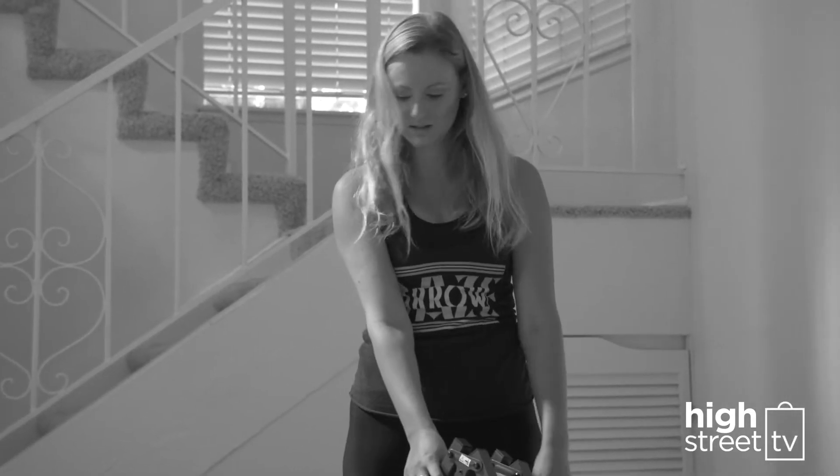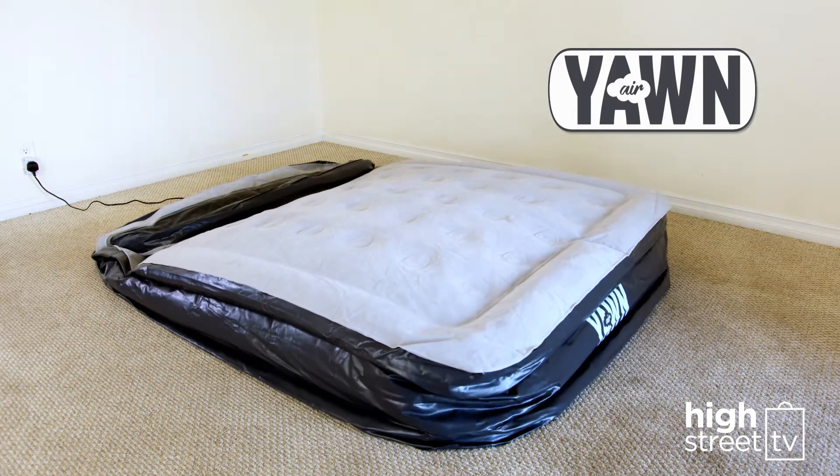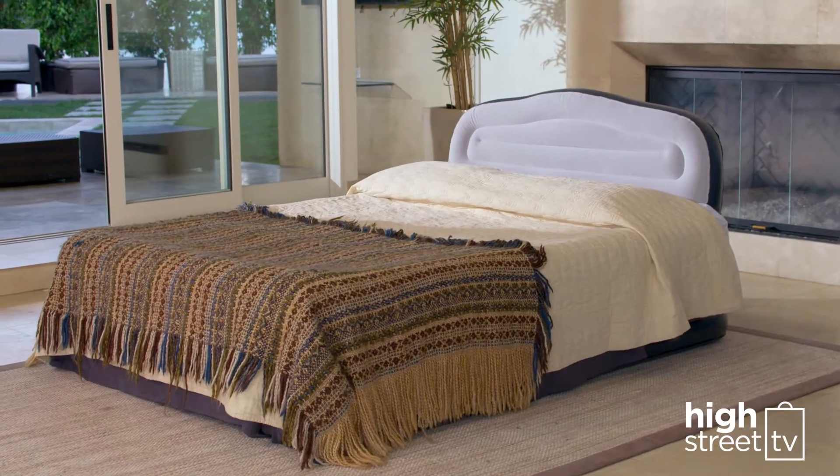You want your guests to get a great night's sleep? Well now they can with the new Yorn Air — the hassle-free, self-inflating, king-size instant bed that looks and feels like a real luxury bed.